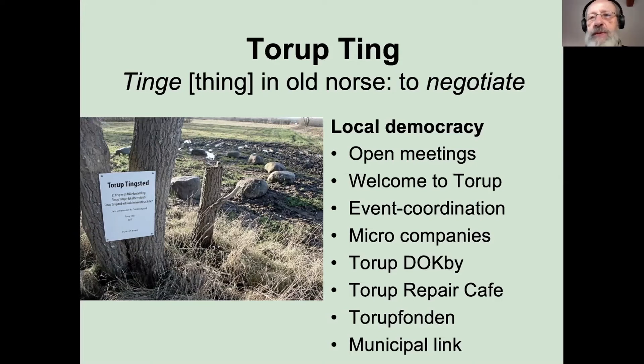Quite often we have some kind of topic which is central for that particular meeting — we've had local excavations, traffic, local planning. We've had meetings about the kind of research going on in this village; universities studying us come back and tell us about their findings. We have subgroups — we call them small things, smutting. We have repair cafes, Dockby which is about small films, event coordination, and so on. It gives you an idea that we have some kind of framework around the local democracy.